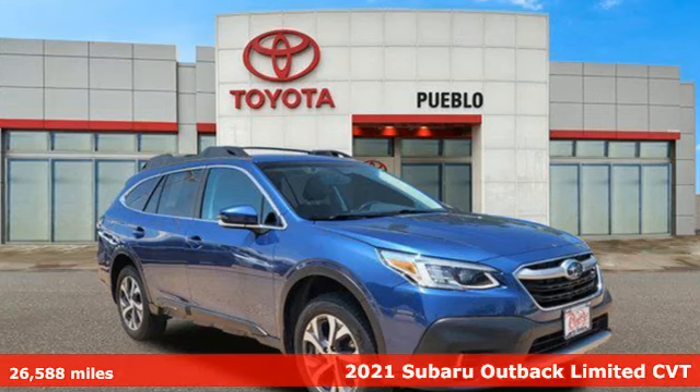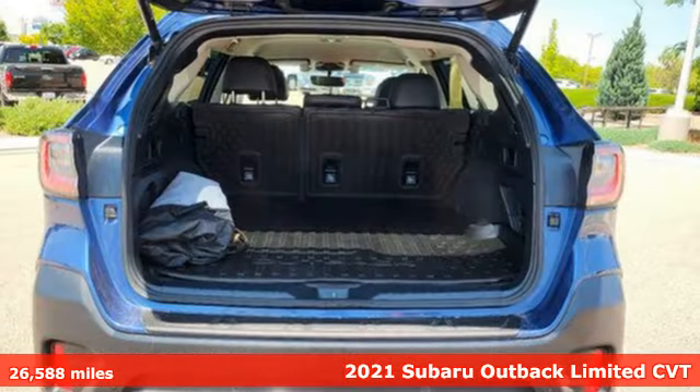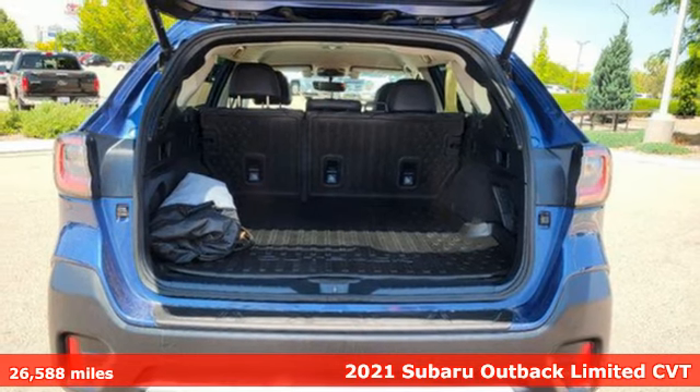Here's a 2021 Subaru Outback. Get miles of smiles with more adventure and more fun per gallon.